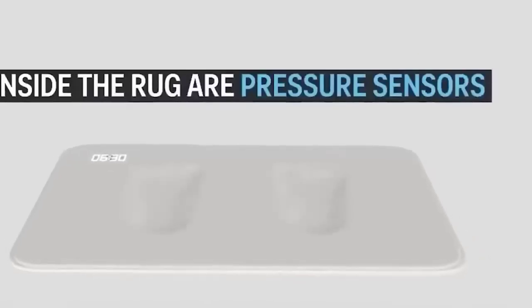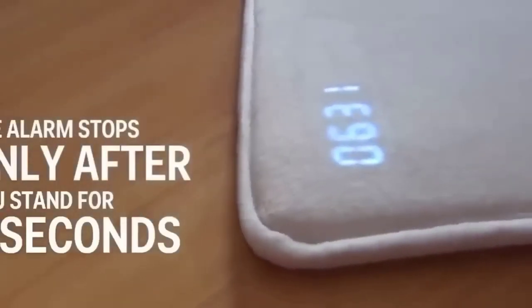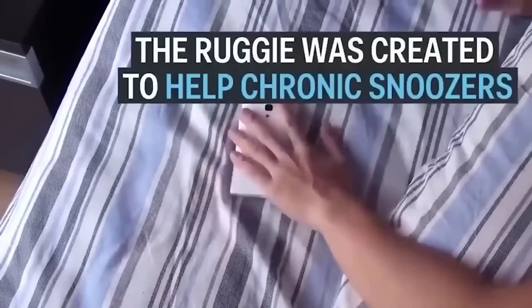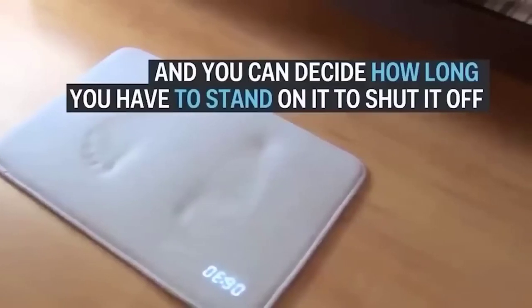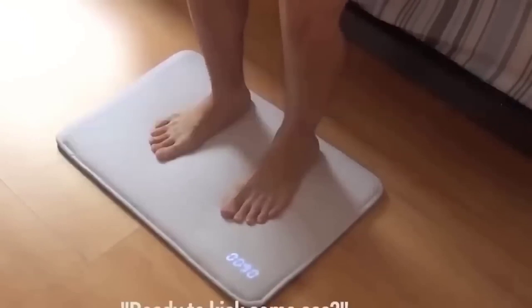Especially for those who like to sleep longer in the morning, in China they invented a special mat with an alarm clock. When you get up from bed, you want to sleep less — but to disable this alarm clock you need to touch it with your feet. The system only recognizes a weight of more than 30 kilograms, so you can't cheat it. The mat also has a screen displaying the time, and an interesting feature is the ability to choose the melody yourself.